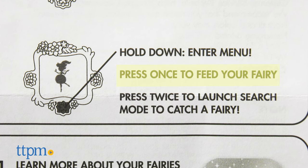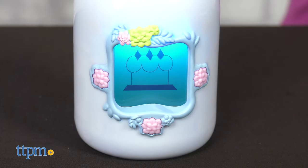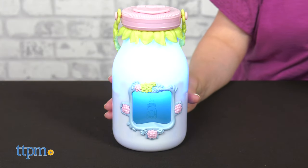If you press the bottom button once, you'll feed your fairy. And if you want to catch another fairy, double press the bottom button to go back to fairy search mode.